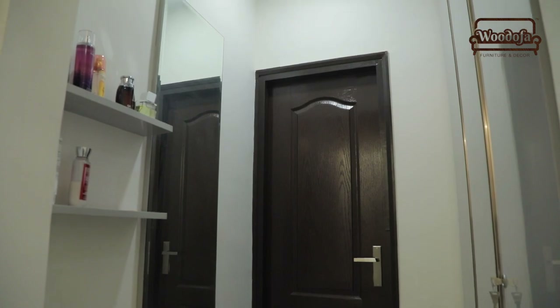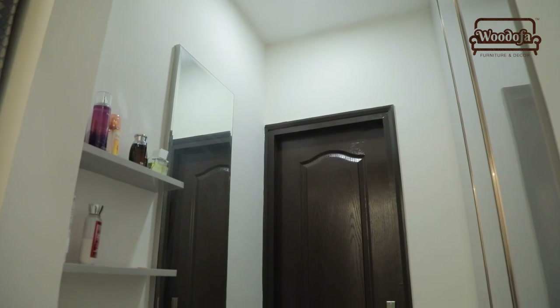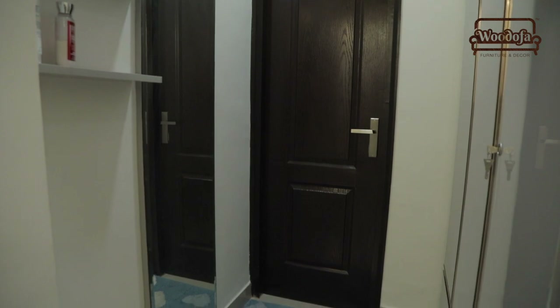Between the master bedroom and bathroom there was a small gallery. In this space we have made a typical dresser and one almira, plus we added some shelves to keep the cosmetics.